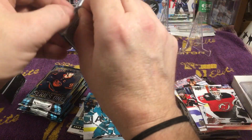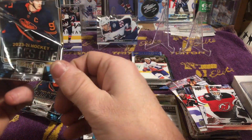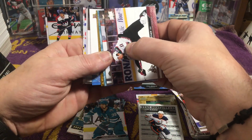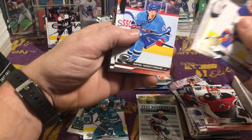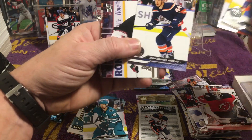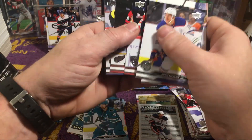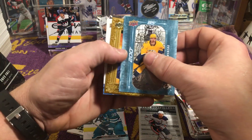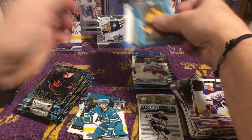We've got 3-4 packs left. Hyman, Goudreau, Raphael Harvey, Pinar, Jean-Gabriel, Pajot, Dylan Gunther, Matt Duchesne, Sam Bennett, OEL, Philip Forsberg, 200x85. Nathan McKinnon Portraits, Jack Quinn, Canvas.